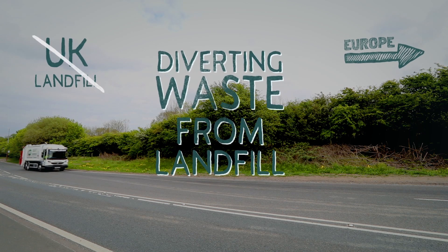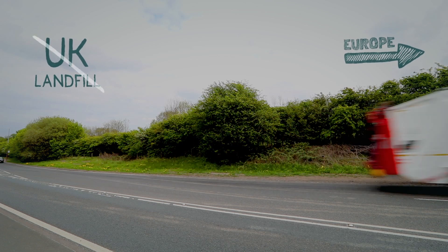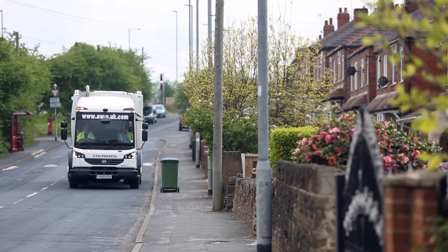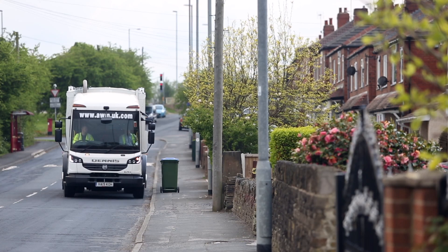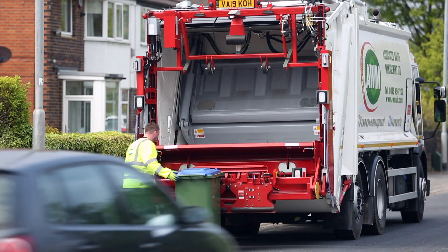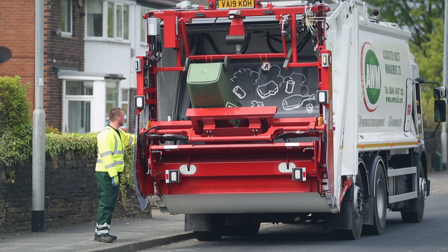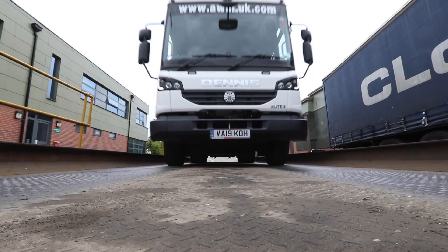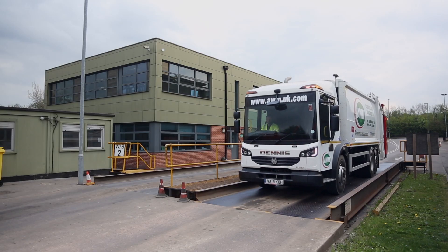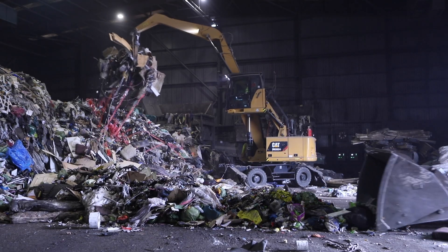Andusia is the UK's largest independent exporter of RDF, diverting waste from UK landfill. We work with a large network of waste producers across the UK, offering a flexible supply chain for collection and delivery of RDF.